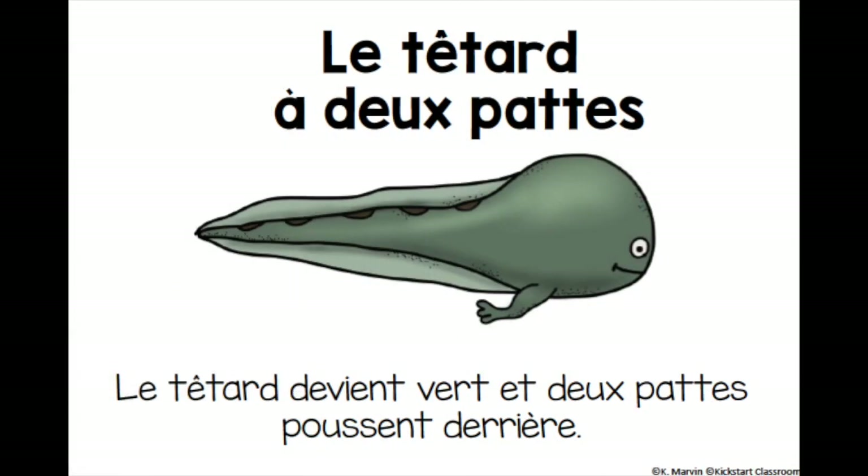The two-legged tadpole. Le tétard a deux pattes. The tadpole becomes green. Le tétard devient vert. And it grows two legs in the back. Et deux pattes poussent derrière.